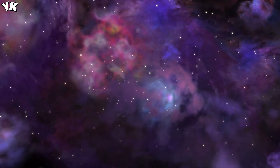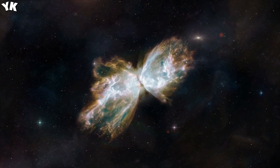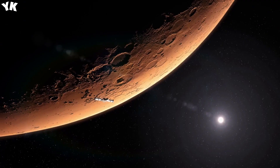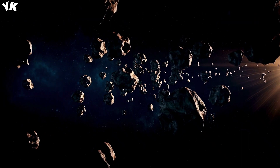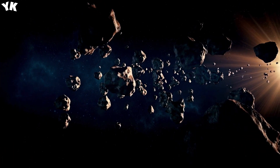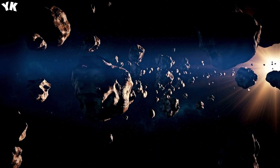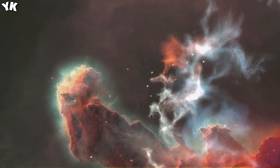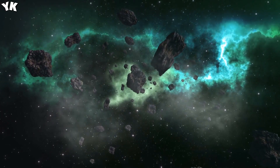Hello Space Enthusiasts, welcome to You Know. What do we know about the universe? We've landed on the moon, explored Mars, and even reached interstellar space, and yet we know almost nothing about the universe. That's why when we see something new, it either shocks or surprises us, and today we'll show you some really cool stuff and probably something you've never seen before.